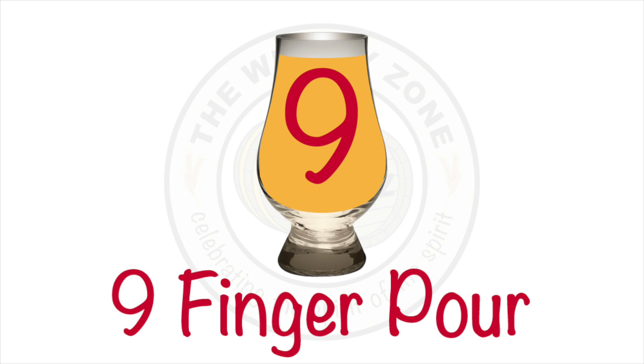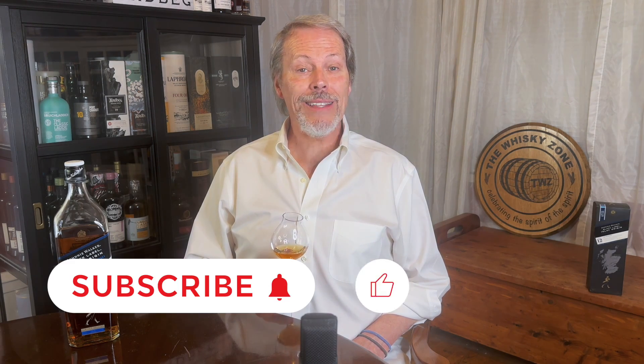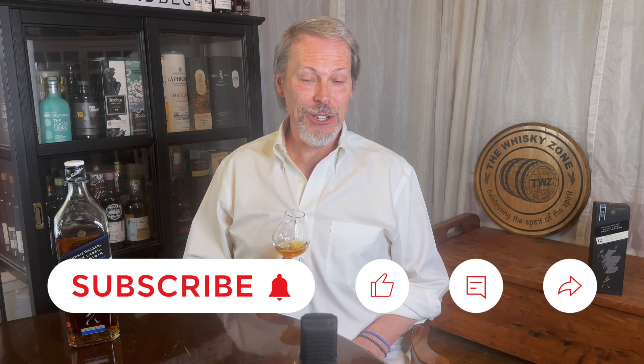I'm giving the Johnnie Walker Black Label Islay Origin release a nine-finger pour. Thanks for giving me five minutes of your very valuable time for this review of the Black Label Islay Origin. If you'd like more details on this review, as well as uncorking additional whiskey information, check out thewhiskeyzone.com. And if you get a chance, a quick click down below would be much appreciated. So until next time, drink smart, stay safe, and we'll see you again in the Whiskey Zone.